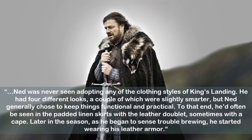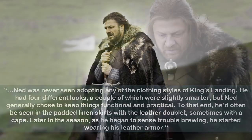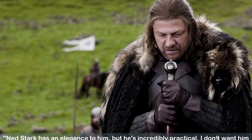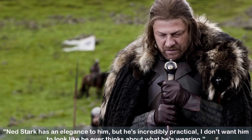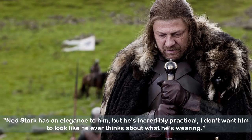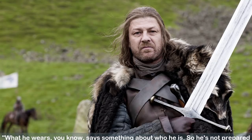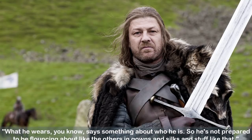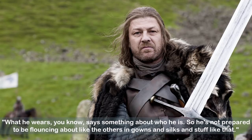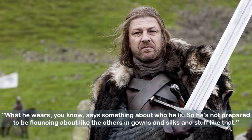Later in the season, as he began to sense trouble brewing, he started wearing his leather armor. Clapton adds: Ned Stark has an elegance about him, but he's incredibly practical. I don't want him to look like he ever thinks about what he's wearing. British actor Sean Bean, who portrays Ned Stark, says of his costume: what he wears says something about who he is, so he's not prepared to be flouncing about like the others in gowns and silks.